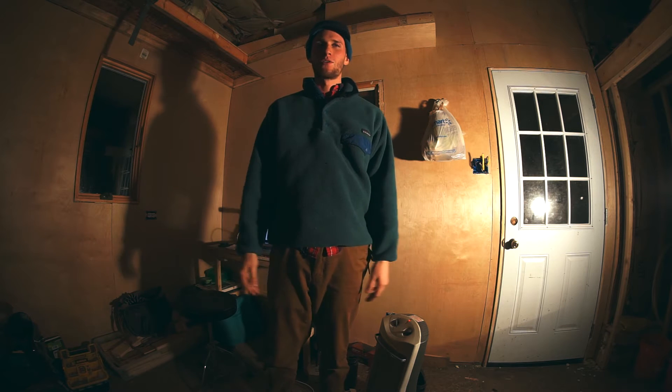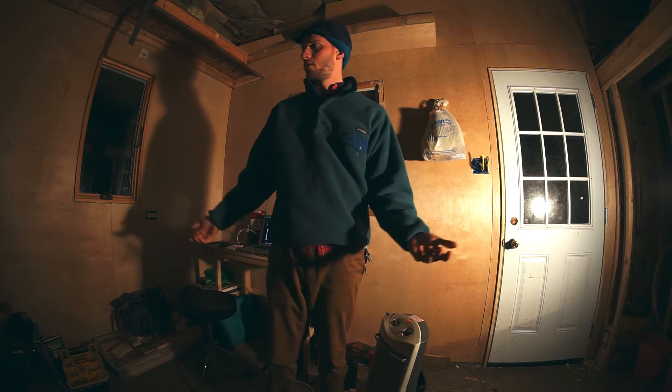It's dark out, and I feel weird using power tools, but that's what I'm here to do. Let's do it.